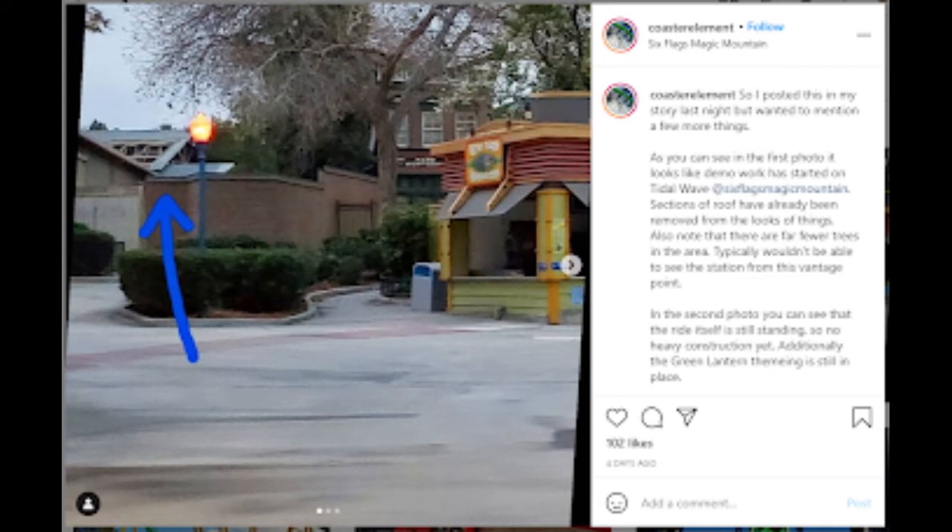This is great news and I'm super excited. I can't wait to see this rise up. This would be an RMC Raptor, kind of like Jersey Devil — could be longer, could be shorter — but it would be the extended RMC Raptor. This is super exciting stuff.